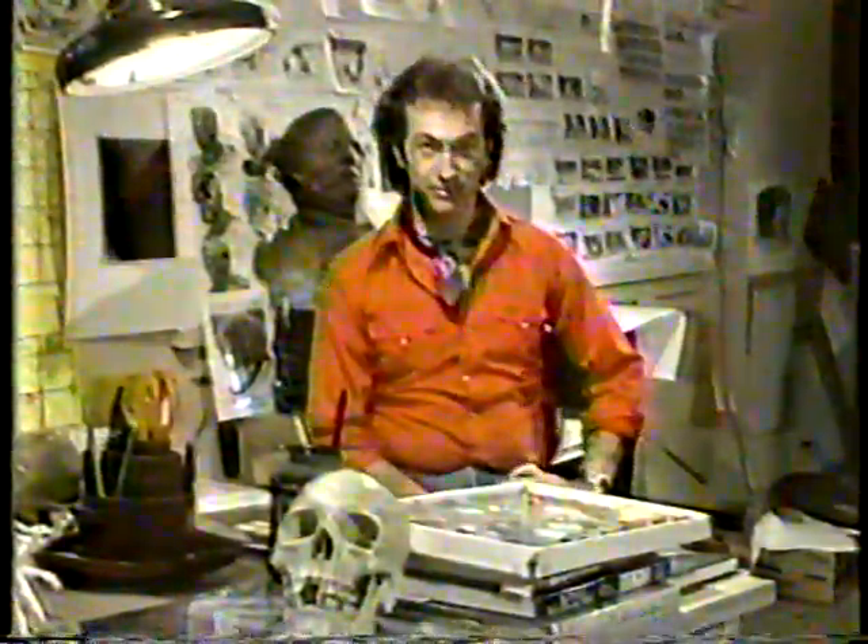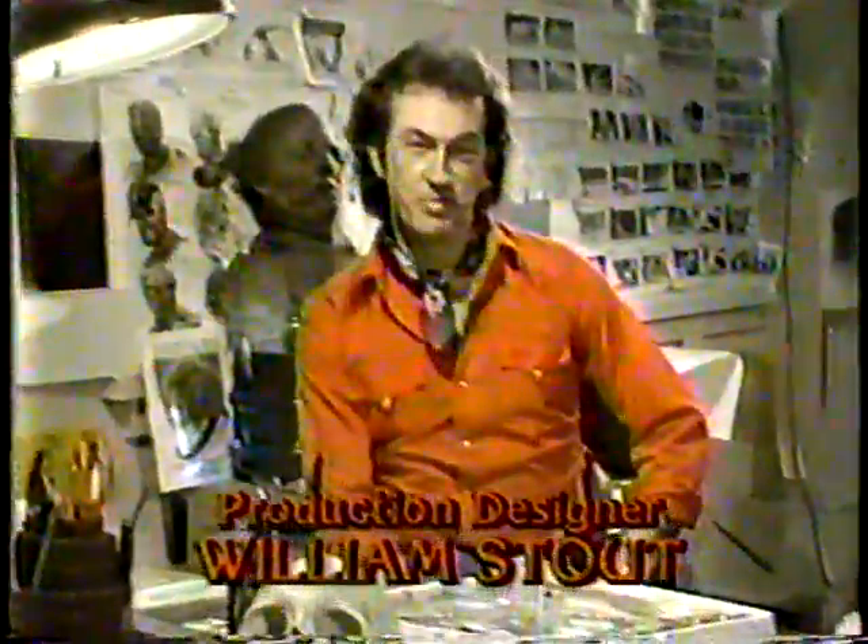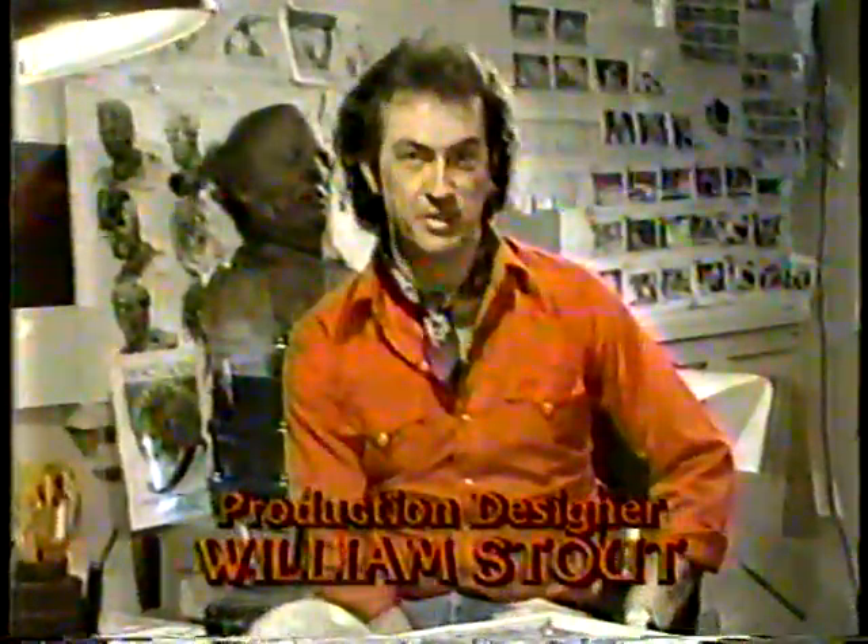Life to the Living Dead. Dan O'Bannon, who wrote Alien, Blue Thunder, and Dark Star, called me one stormy night and approached me about working on his new project, The Return of the Living Dead.